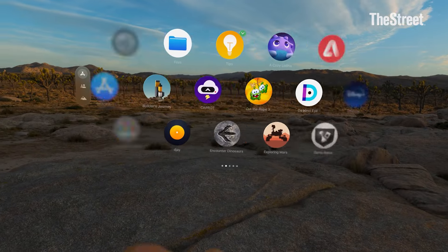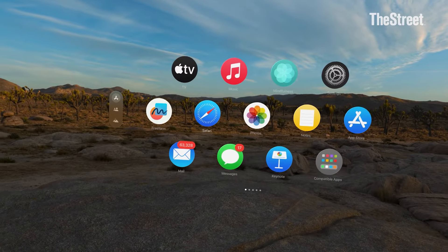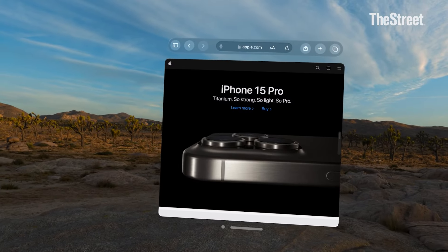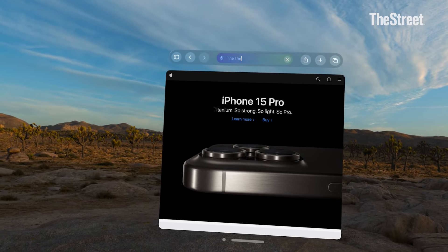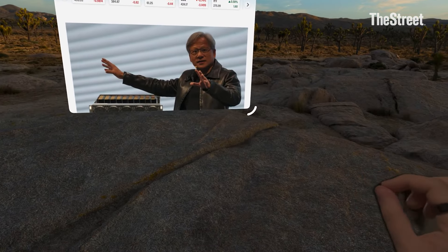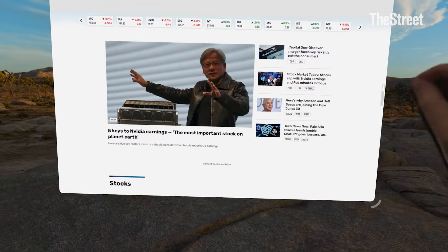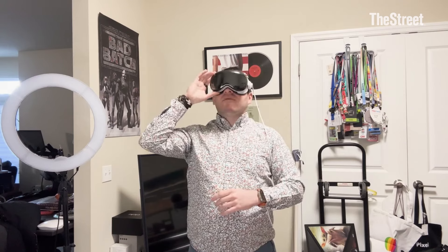We're going to start by opening a few different apps. What's really cool about this is I can layer stuff in my space. So I just opened up Safari, and I will visit my favorite news site, thestreet.com, obviously, to check out some cool stuff. I have that open over here and I can resize that to my heart's content — make it 100 inches, 50 inches, however big I want.